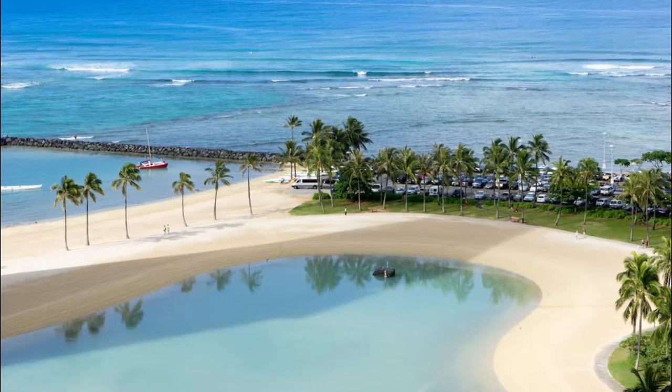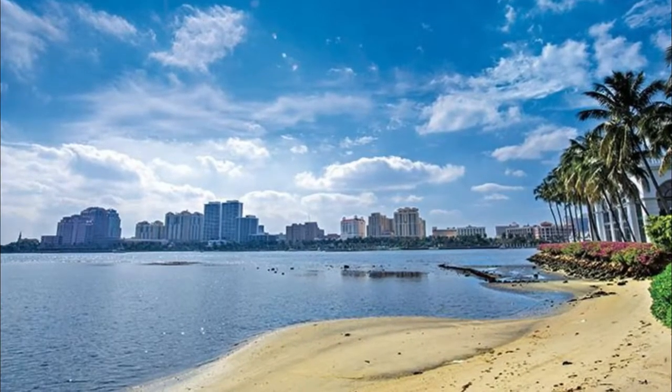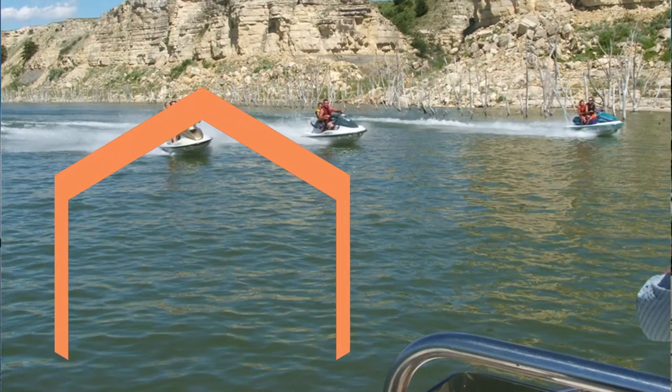Number four: Sidi Kaouki. If you are looking for somewhere under the radar and unaffected by development, you should head to Sidi Kaouki Beach, where tranquility and traditional ways of life combine. This natural beach remains mainly wild, with sand dunes and plants creating a sort of desert.